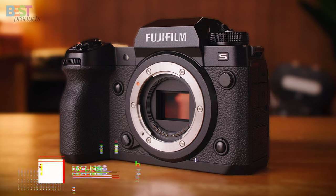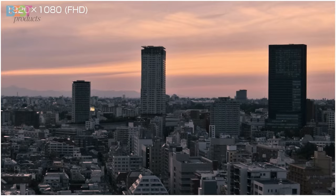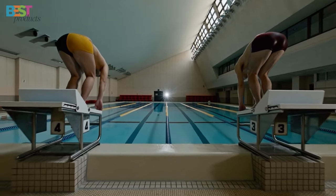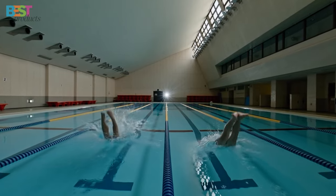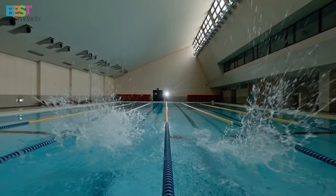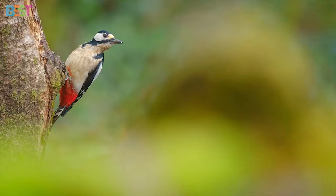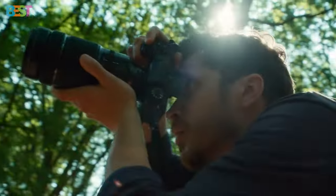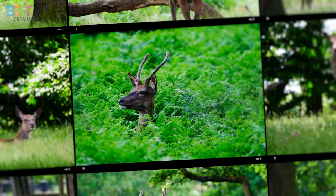Number 1: Fujifilm X-H2S. This high-performance mirrorless camera is a dream come true for photography and videography enthusiasts alike. Featuring a 26.1-megapixel X-Trans CMOS 5 sensor and 5-axis in-body image stabilization, the X-H2S delivers exceptional image quality and stability in any situation. Whether you're shooting stills or recording videos, this camera offers unmatched performance and versatility. Plus, with features like 4K 120P recording and support for Apple ProRes RAW, the X-H2S gives you the creative freedom to bring your vision to life like never before.